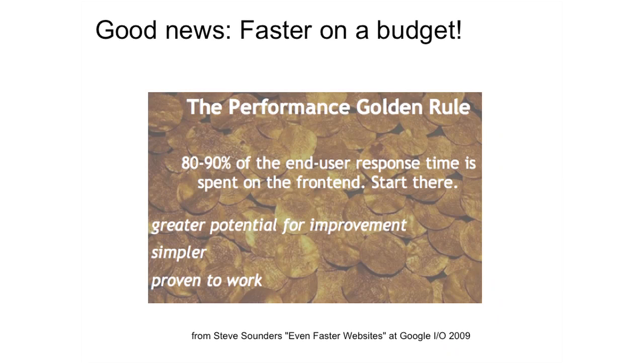The good news is you can have a much faster website on a low budget. Steve Souders, my colleague at Google who wrote the books High Performance Websites and Even Faster Websites, calls this the performance golden rule. Steve says that 80 to 90% of the end user response time is spent on the front end — start there. I found this particularly interesting because I would have thought it was about optimizing your database or scaling your architecture, but it turns out that so much can be done on the front end.